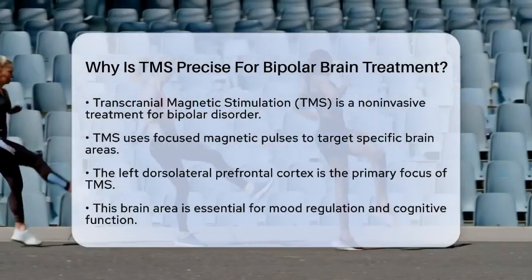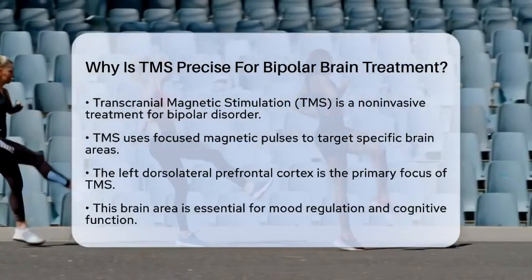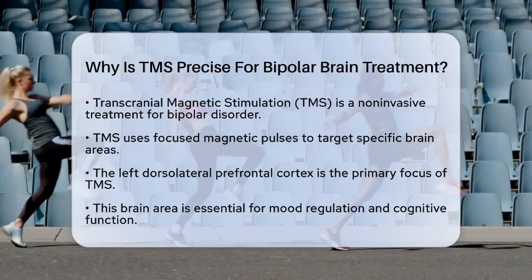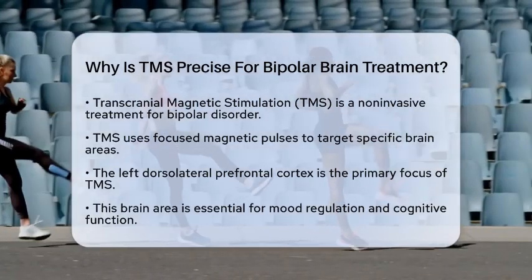This is especially important for managing mood disorders like bipolar disorder. The left dorsolateral prefrontal cortex is the key area TMS focuses on. This part of the brain plays a crucial role in mood regulation and cognitive function.